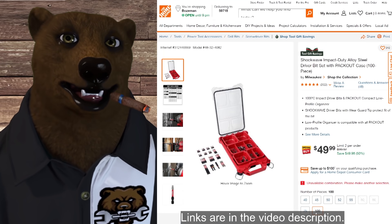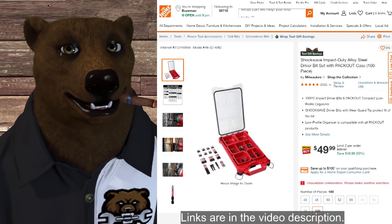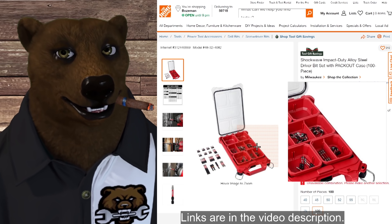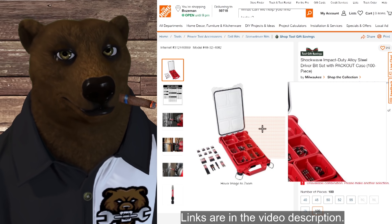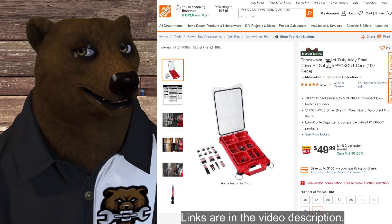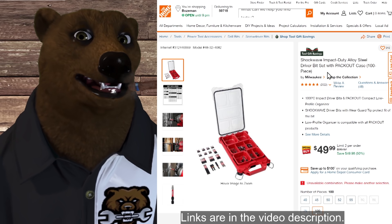Over at Big Orange (Home Depot), first up we've got the Shockwave pack-out system. Now this is a half-size pack-out case, not a full-size, so it's not going to span the entire pack-out system — you'll probably want something to put on top or alongside it. But you're looking at 100 pieces of Shockwave impact bits. Normally $100, it's on sale 50% off for $50.